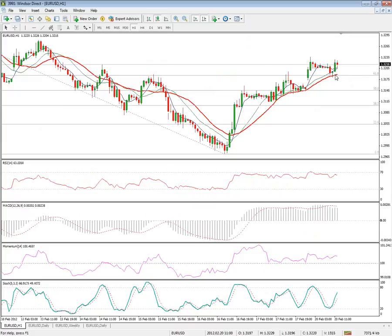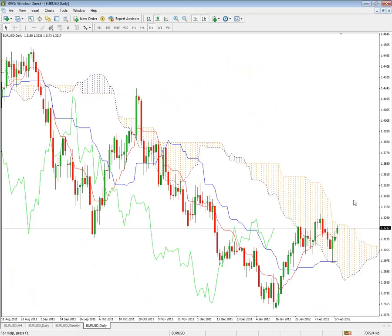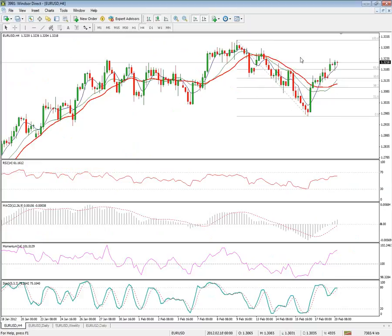Looking for a further extension higher, as the 20-day hourly moving average still holds the downside. It is important to regain levels at 132.45, which marks the daily Ichimoku cloud's Senku Span upper boundary, and the 90-day daily moving average at 132.77, ahead of static resistance.